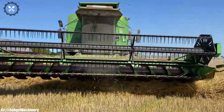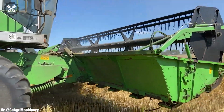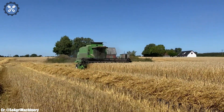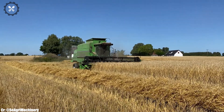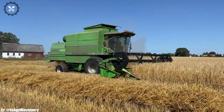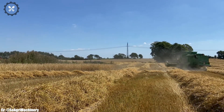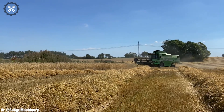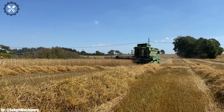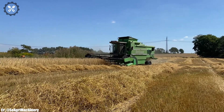The Deutz-Fahr 4080's spacious and ergonomically designed cabin prioritizes operator comfort during long hours in the field, featuring intuitive controls and state-of-the-art technology for ease of operation. This tractor excels in various applications, from plowing and planting to mowing and hauling, thanks to its precision and impressive power. Integrated with modern technology including a responsive transmission and hydraulic systems, it offers exceptional efficiency and ease of use.